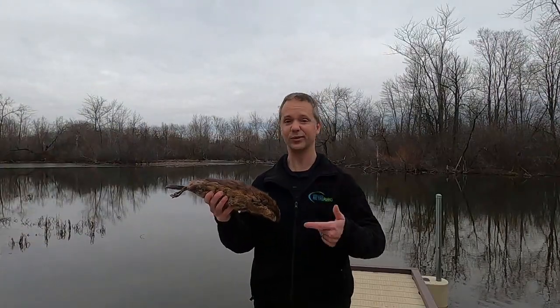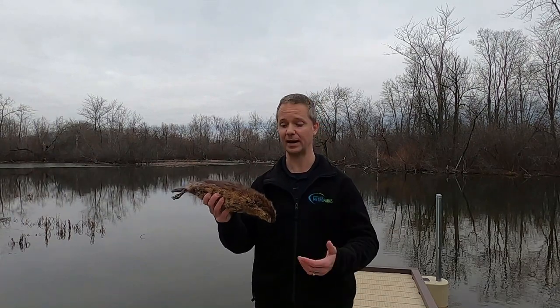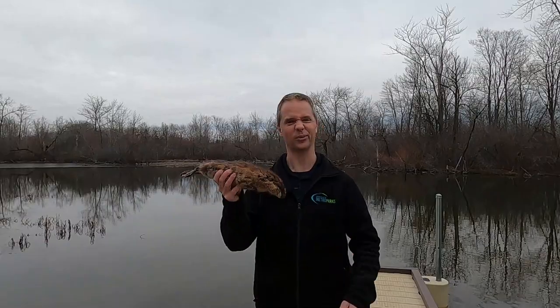The muskrat is not a beaver. They're both aquatic mammals in the rodent family, and where you can find a beaver, a lot of times you can also find a muskrat, but they're not the same animal. First, the size. A muskrat's a little guy — it's kind of like a fat, fuzzy football. It's only about two to five pounds. You don't throw a muskrat.